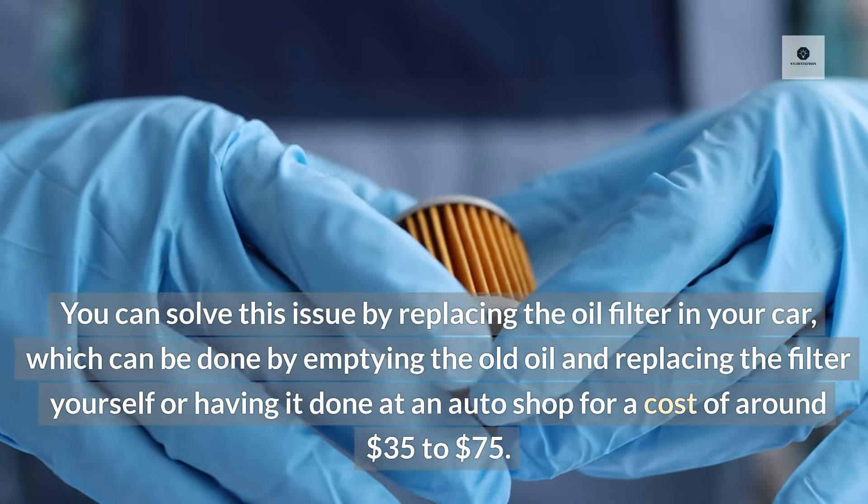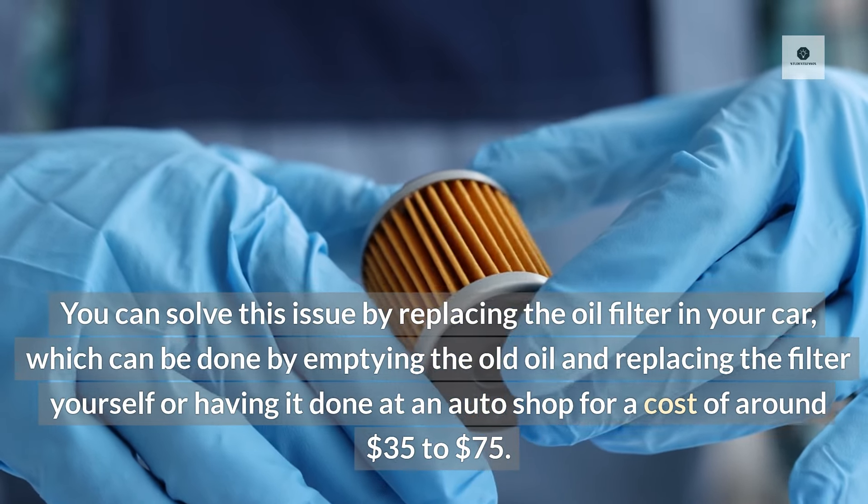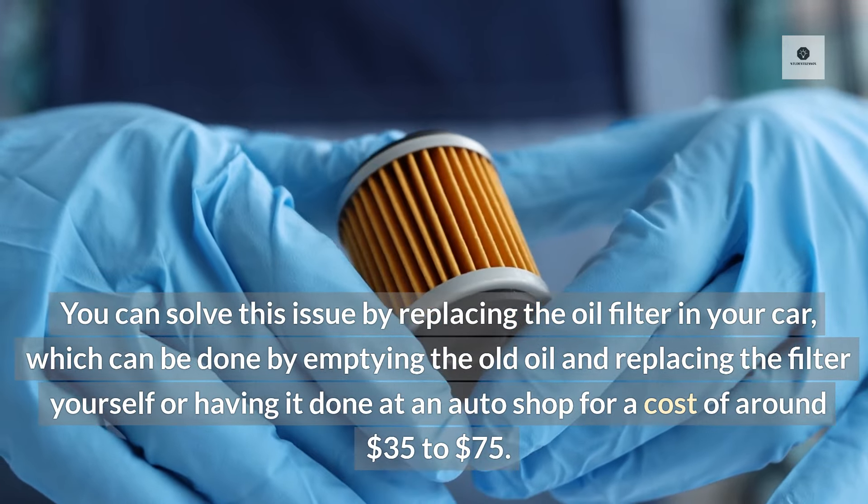You can solve this issue by replacing the oil filter in your car, which can be done by emptying the old oil and replacing the filter yourself or having it done at an auto shop for a cost of around $35 to $75.